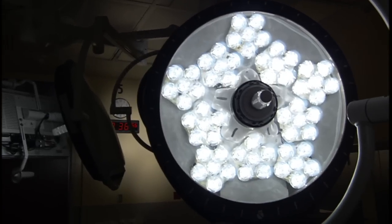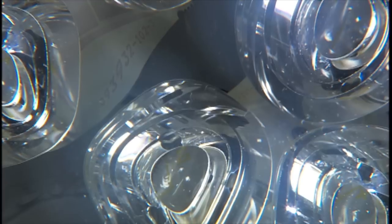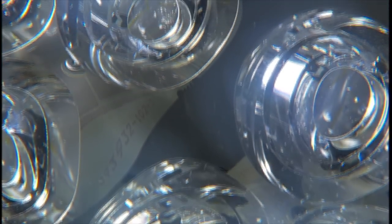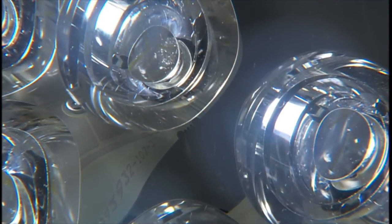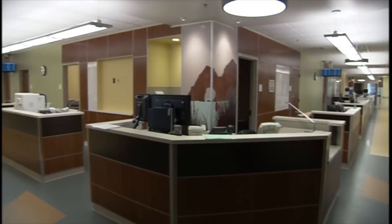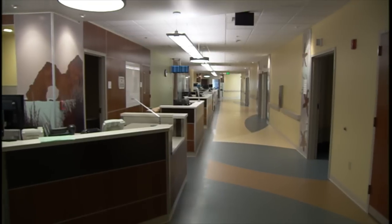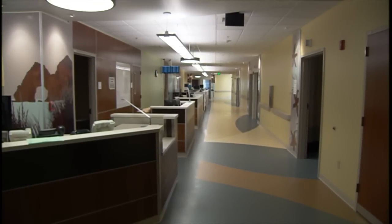The lights we have in the OR rooms are all LED lights, which dramatically reduce the amount of energy used for lighting in the operating rooms. In most all areas of the hospital, we have lighting controls in the main corridors and larger rooms, and we can control the levels of lighting in the space depending on the time of the day.